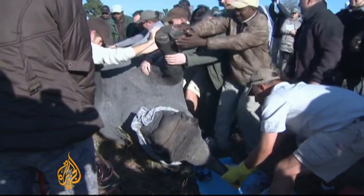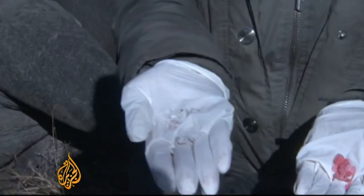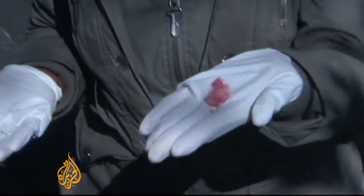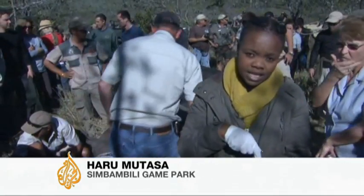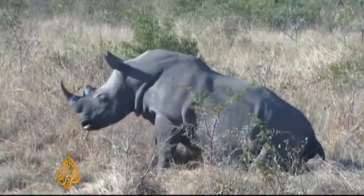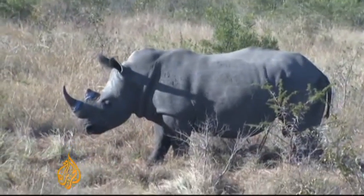The dye can be detected even when the horn has been ground to a fine powder. This is what a normal rhino horn looks like, and this is what it looks like when it's been contaminated. It has a very distinct smell and it's toxic — that's why I'm wearing these gloves. If any of this gets onto my skin it'll make me very sick. It's dangerous to humans; anyone who consumes it risks suffering nausea, stomach ache, and diarrhea.